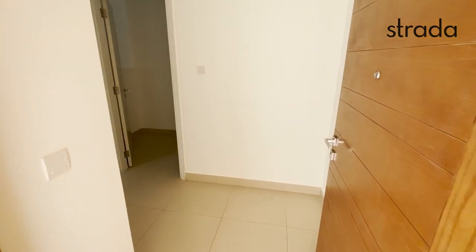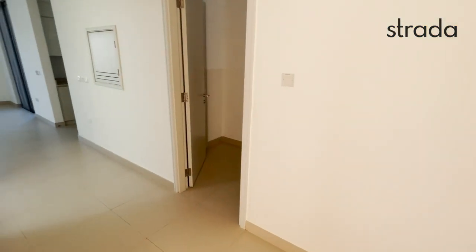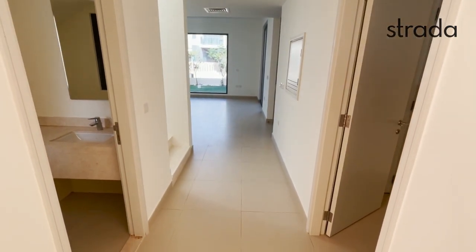Hello, this is Max from Strada. Here we have a three-bedroom plus maid's room, Type 2M in Maple.